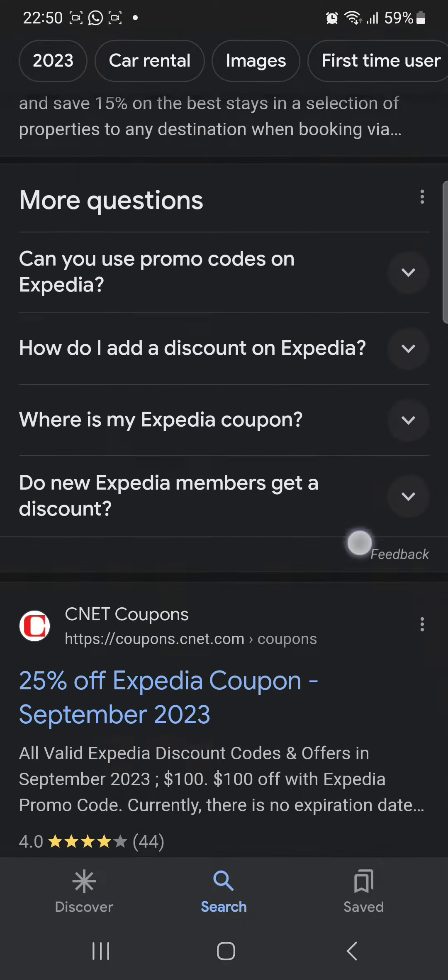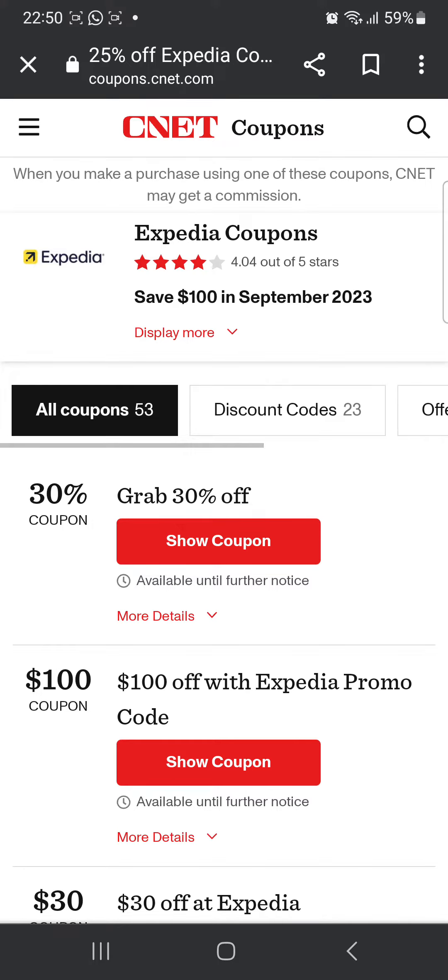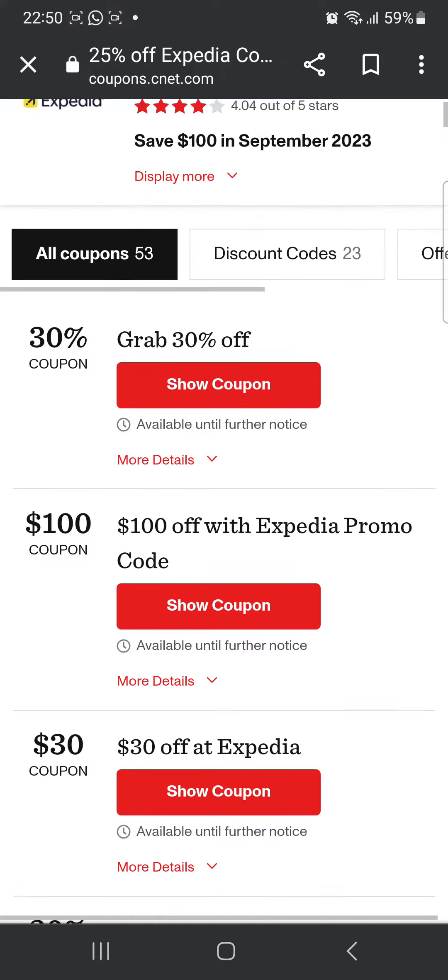Once that is done, you're gonna scroll down until you see the website CNET Coupons and click on it. Once you're on the website you're gonna see many coupon codes — for example the first one is a 30% offer. If you're looking for that, all you have to do is click 'Show Coupon Code'.